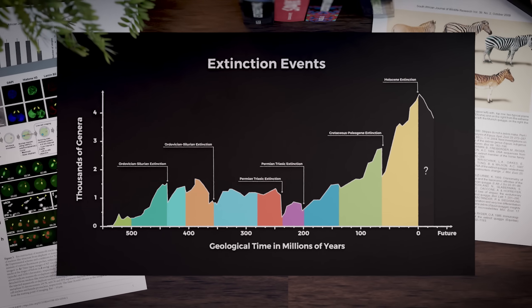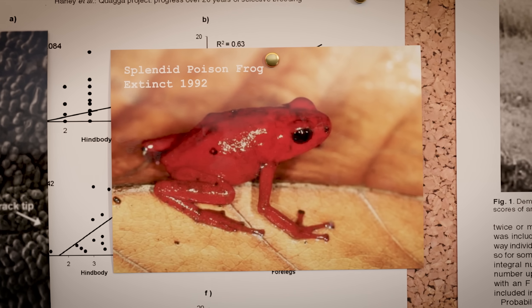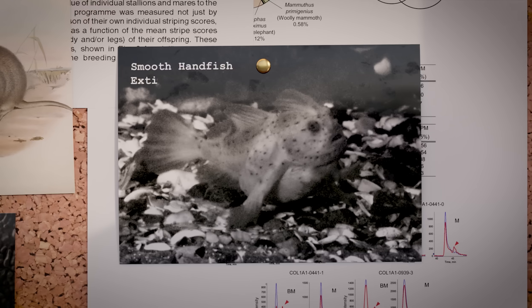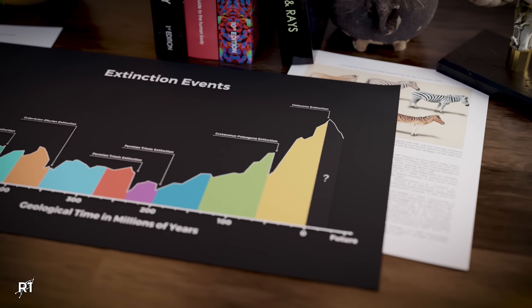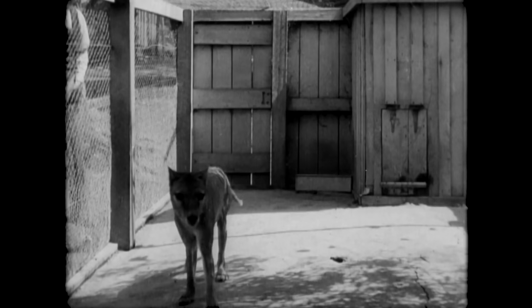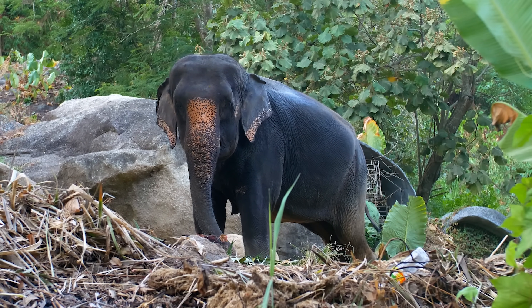This mass extinction closely correlates to human activity. Through hunting, deforestation, pollution, climate change, and other side effects of human expansion, we may have lost close to 7% of all species on the planet. But de-extinction could be one way of resurrecting lost species and protecting those most at risk today.